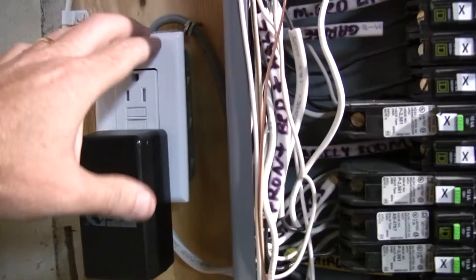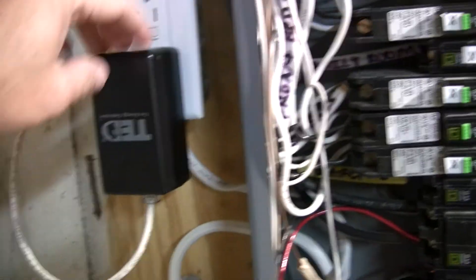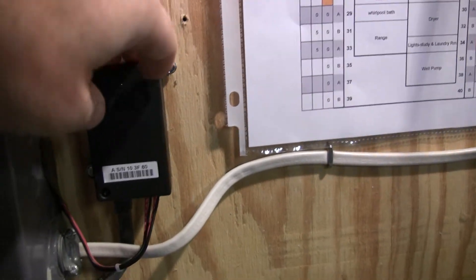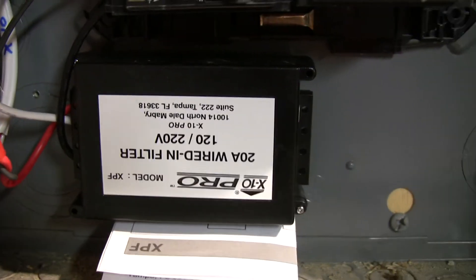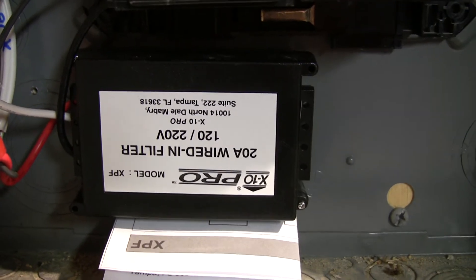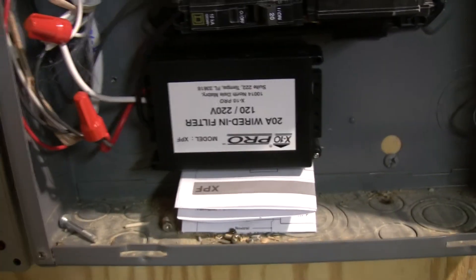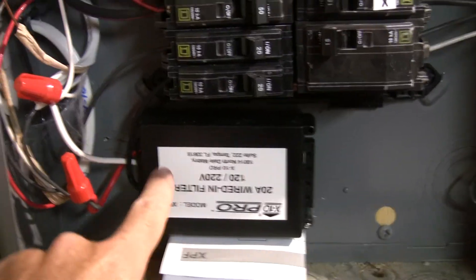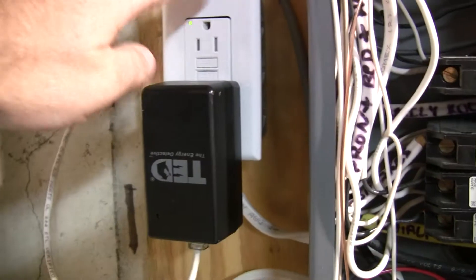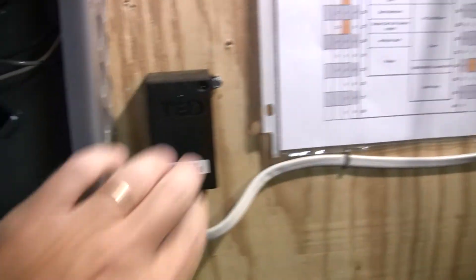This outlet is isolated from the electrical system. I installed an inline filter wired into a breaker, and the other wire comes out and feeds this outlet. So the TED measuring unit gets power and is basically isolated, and the head unit also gets power through the filter — which blocks those signals so they won't interfere with the X10.